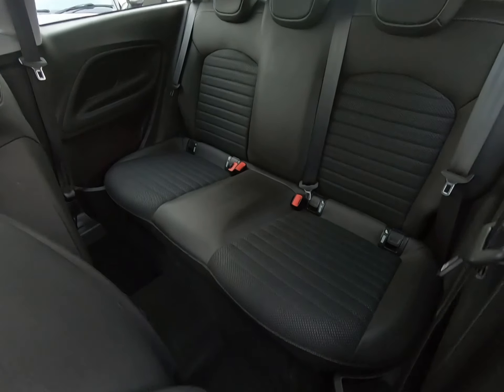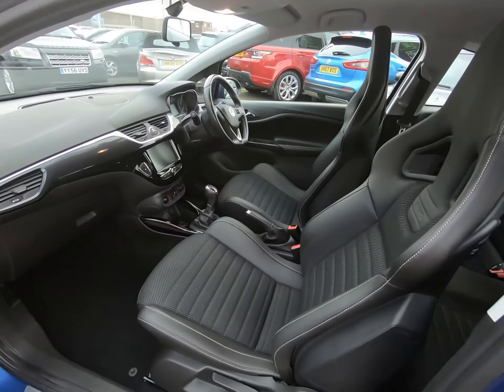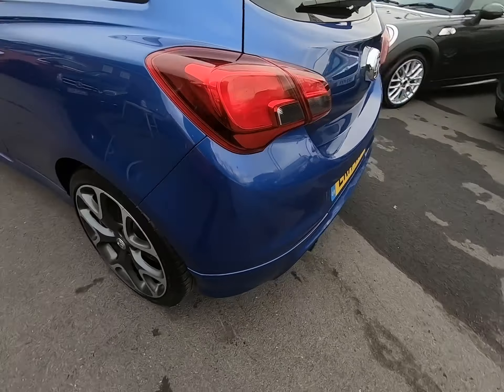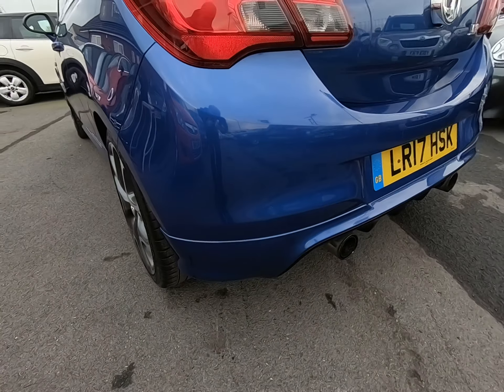The seats in the rear really do look like they've hardly ever been sat in. Just coming round to the rear of the vehicle — as I mentioned earlier, all bump corners are free from any marks at all.